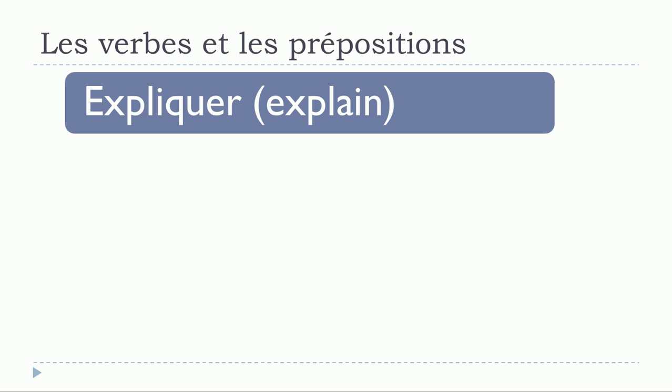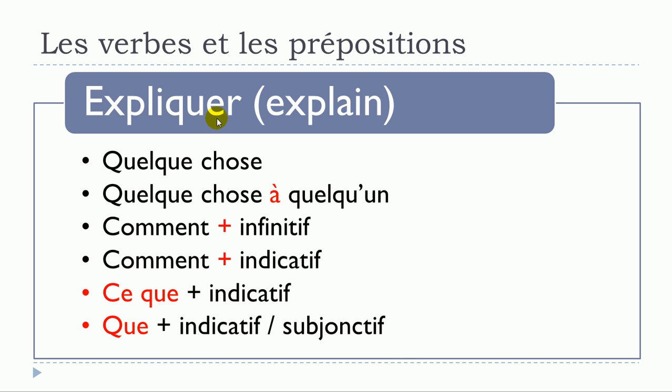The next verb is expliquer. Structures: expliquer quelque chose — no preposition; expliquer quelque chose à quelqu'un; expliquer comment plus infinitif; expliquer comment plus verbe à l'indicatif; expliquer ce que plus verbe à l'indicatif.